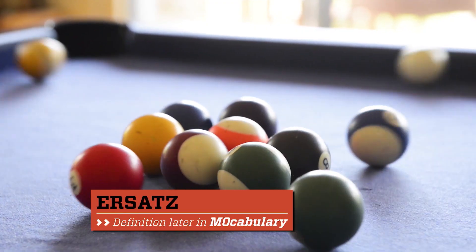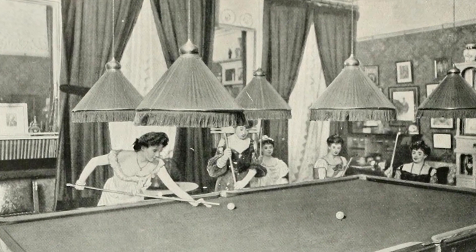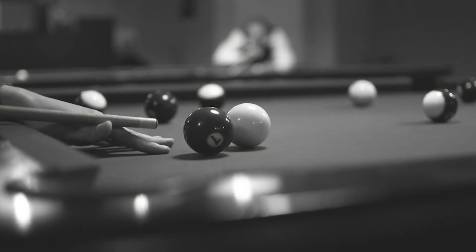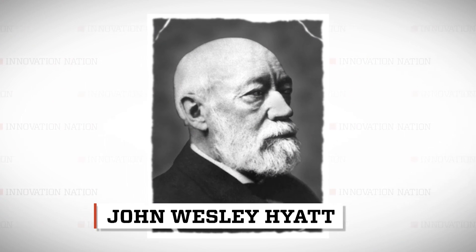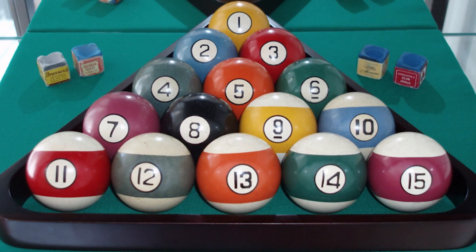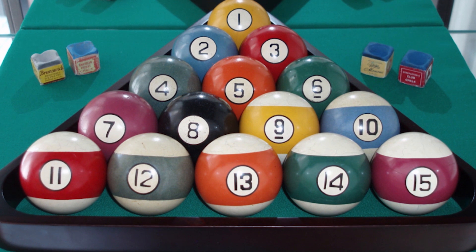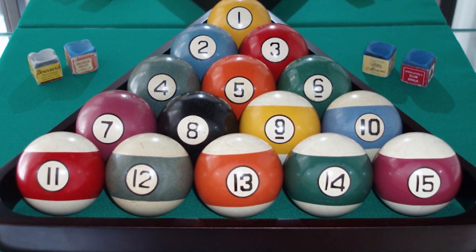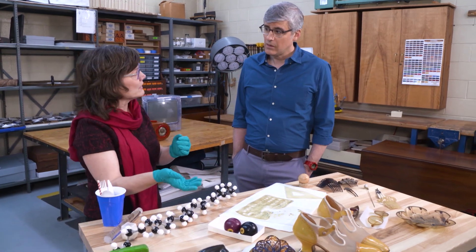Exactly. The true genesis of plastics as a replacement for precious materials began with the pool ball. A man named John Wesley Hyatt won a contest to create a substitute for ivory pool balls. The substitute was a plastic that Hyatt called celluloid, but yet another type of plastic quickly replaced that.